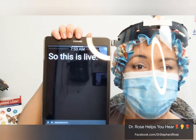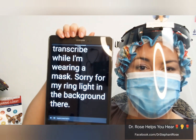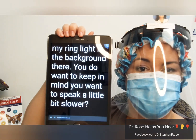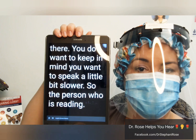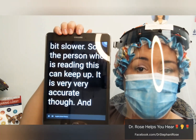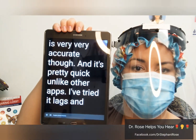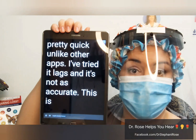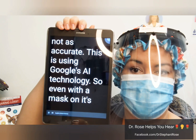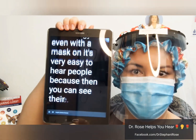This is Live Transcribe while I'm wearing a mask. Sorry for my ring light in the background there. You do want to keep in mind you want to speak a little bit slower so the person who is reading this can keep up. It is very, very accurate though and it's pretty quick. Unlike other apps I've tried, it lags and it's not as accurate. This is using Google's AI technology. So even with a mask on, it's very easy to hear people because then you can see their clarity on the screen.